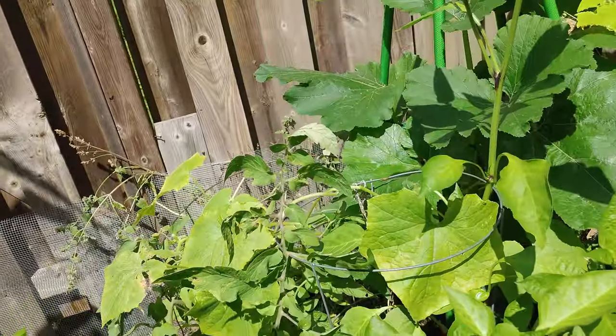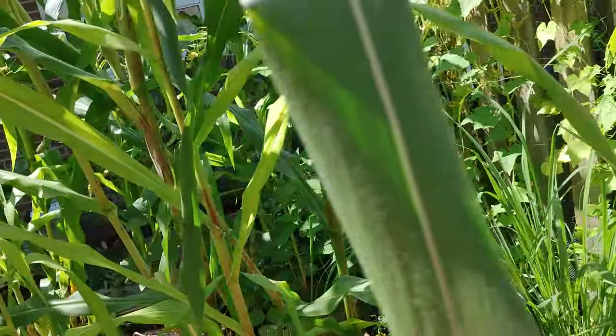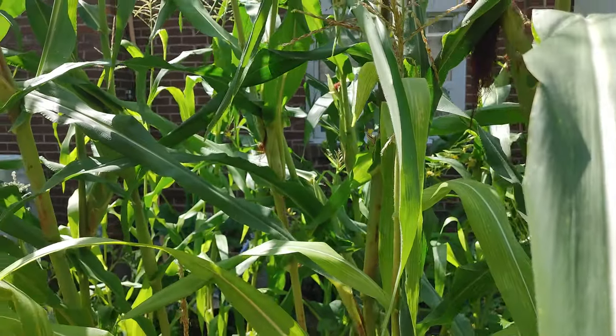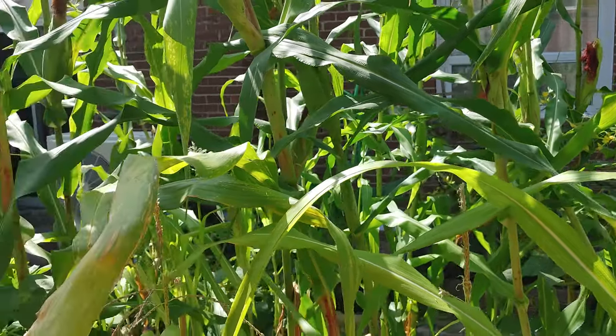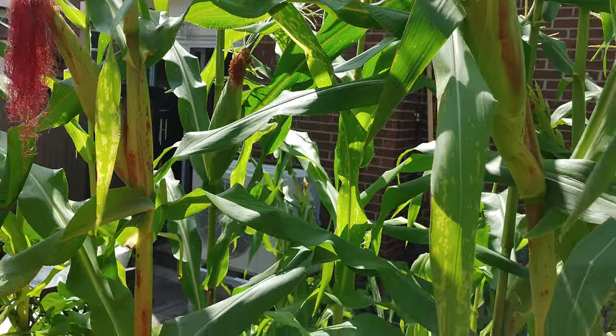That's about it at the moment. I did open the corn after I found the problem and they're not ready yet, but I'm going to check on them every couple of days because we are getting some big corn that looks like it's almost ready.